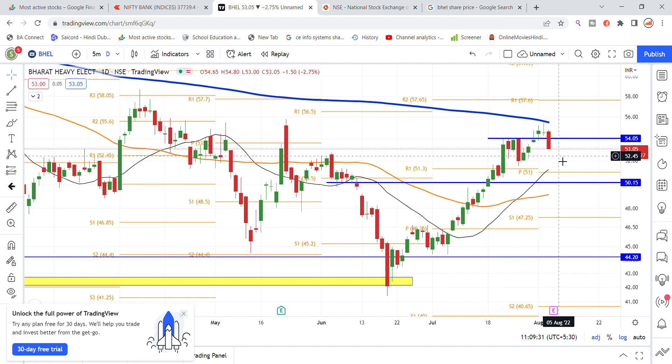Looking at where the stock can go — the monthly support is at 51 level. Last week, support was from 52 level. There are chances to see a recovery from here. Please update the bell stock.